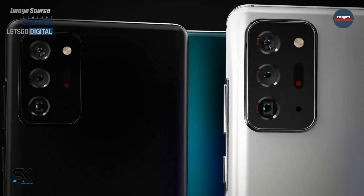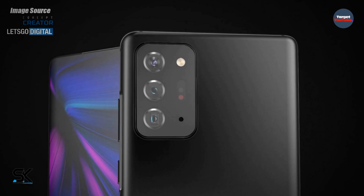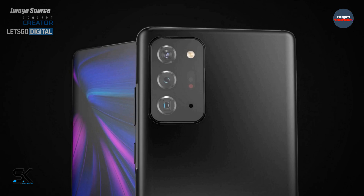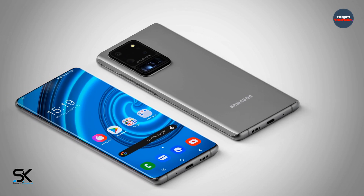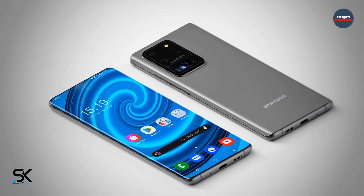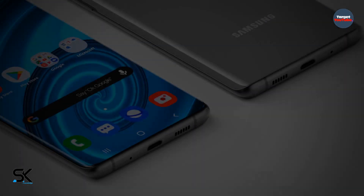The latest rumors also indicate that Samsung's mobile division has changed its strategy and is now focusing on developing smartphones with foldable screens. As a result, true flagship devices will come with foldable screens in the Galaxy Z line, while the Galaxy S and Galaxy Note lines will noticeably weaken in terms of features and performance.